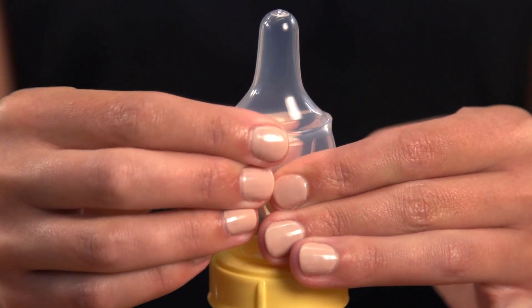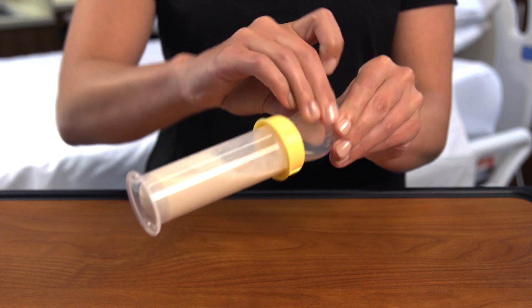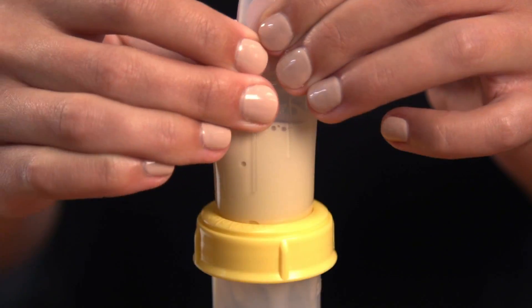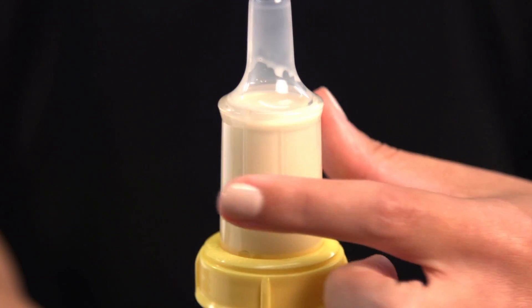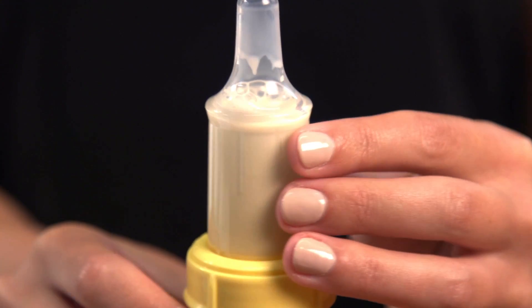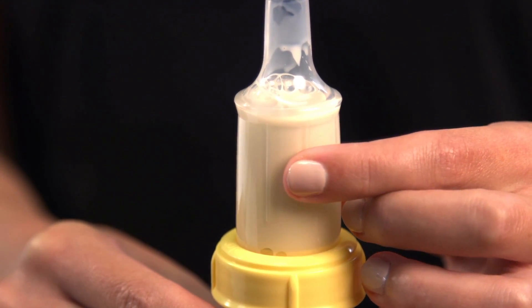To fill the nipple, hold the bottle upright and squeeze the air out of the nipple. Keep squeezing as you turn the bottle upside down, then release the nipple and milk will fill the nipple. Repeat this step one to two times until the nipple is almost full. The lines on the side of the nipple show how open the slit in the nipple is — the slit controls the flow rate. The shortest line is no flow, the medium line is medium flow, and the longest line is the fastest flow.